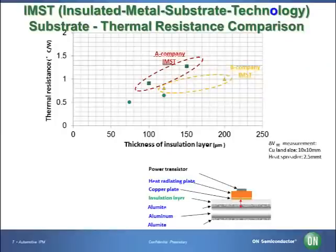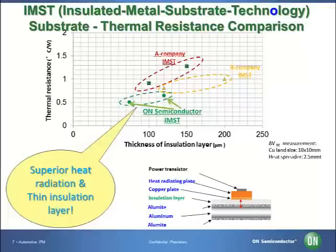Now we will show the advantage of our proprietary IMST. We conducted a thermal resistance benchmark test using the competitor's equivalent performance insulation layer materials to show our excellent heat dissipation. As you can see in the graph, not only is our heat dissipation lower than our competitors, but our insulation layer is also thinner. Generally speaking, it is difficult to reduce the thickness of insulation layers. We develop our thin insulation layer materials in-house and provide a stable substrate with high standing voltage and excellent heat dissipation.